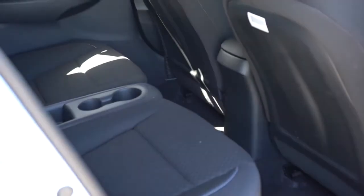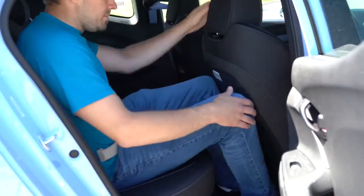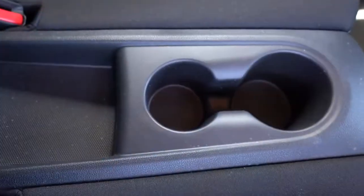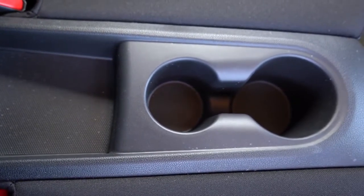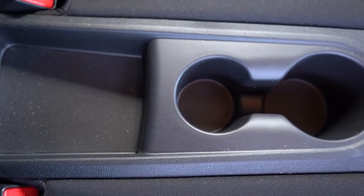Rear legroom comes in at 34.1 inches. At an even six feet tall, there's a decent amount of space back there for what it is. There is a center tray storage area for rear passengers with dual cup holders. Passengers are supposed to enter through the passenger side, though they could use the driver's side — it's just easier on the passenger side.